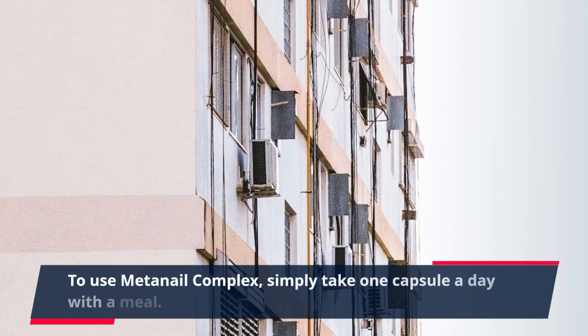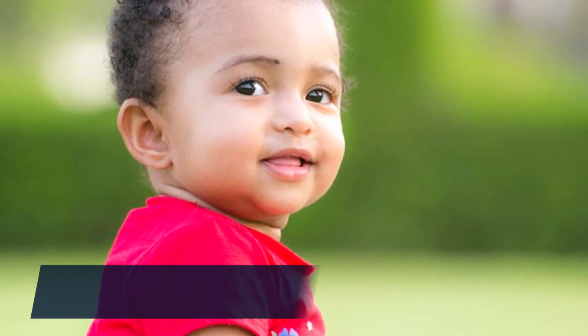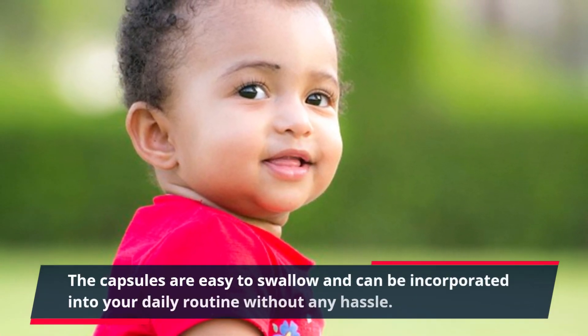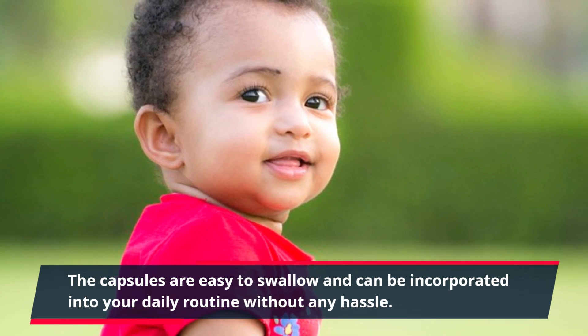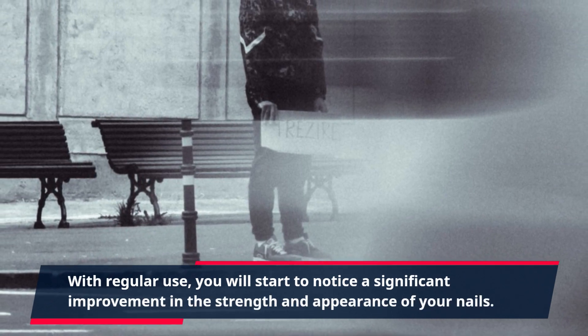To use MetaNail Complex, simply take one capsule a day with a meal. The capsules are easy to swallow and can be incorporated into your daily routine without any hassle. With regular use, you will start to notice a significant improvement in the strength and appearance of your nails.